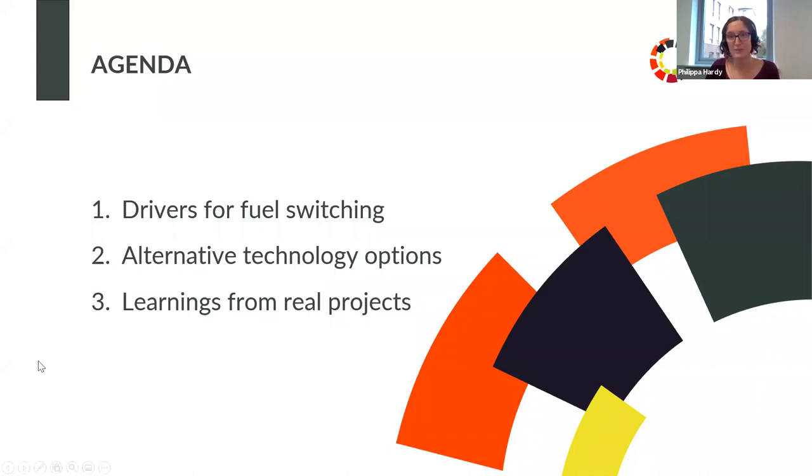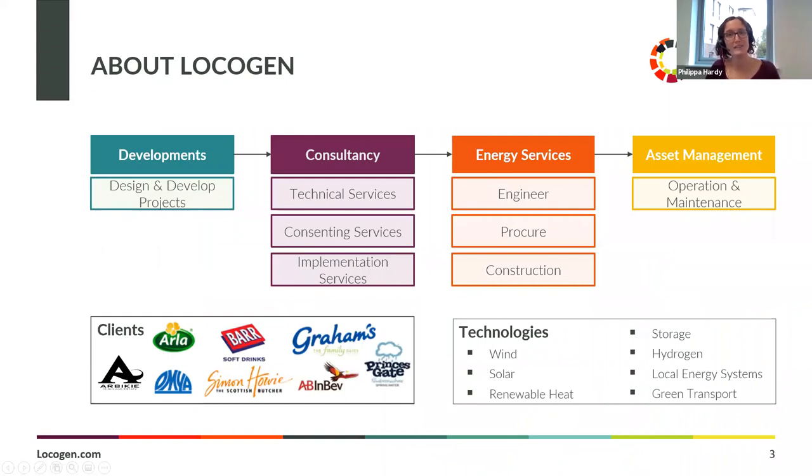We'll start with a quick introduction to Locogen — just one slide for anyone that hasn't heard of us. We are a small company based in Edinburgh and we focus on renewable energy. We're a developer and consultancy delivering renewable energy and low carbon projects. We develop, construct and operate a range of projects for our own portfolio as well as joint venture projects with commercial and community partners. We also offer technical consultancy services — including technical consenting, energy services and asset management — and we're actively developing across solar PV, wind, hydro, renewable heat, storage, hydrogen, local energy systems, EV infrastructure, working with commercial and industrial clients, public sector, SMEs, lenders and communities.